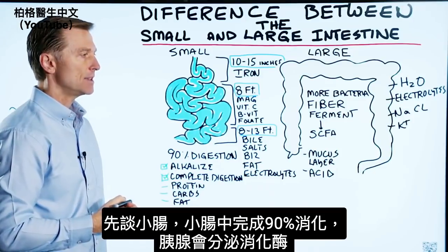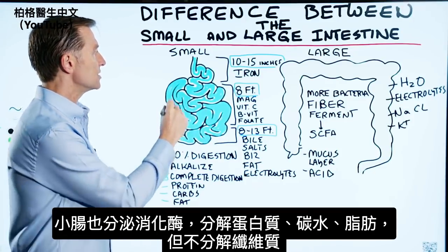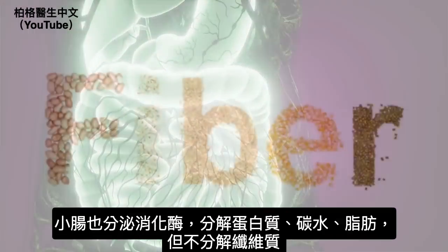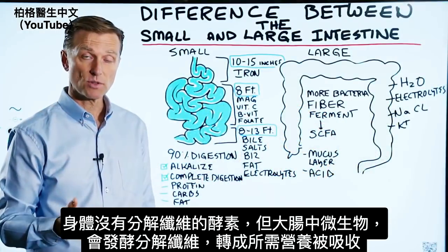You have enzymes generated from the pancreas, and also enzymes generated from the small intestine itself, to help break down proteins, carbohydrates, and fat — minus the fiber. Our bodies do not have the capacity to break down fiber; we just don't have the enzymes.